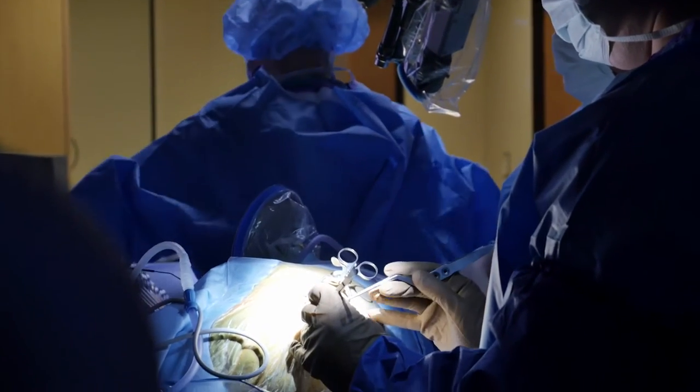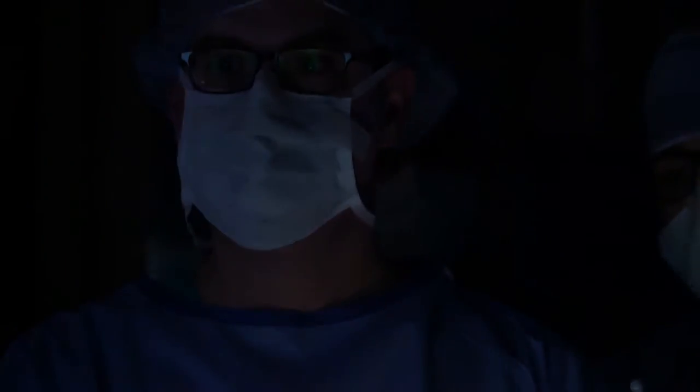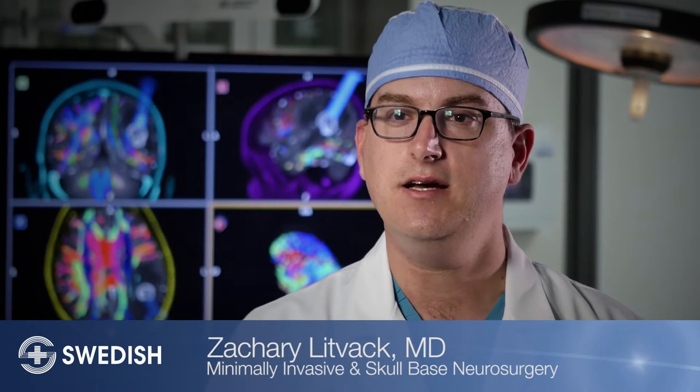One of the biggest challenges that we face when operating on brain tumors is reaching the tumors that are deep within the brain. I'm Zach Litvak, director of skull base and minimally invasive neurosurgery here at Swedish Neuroscience Institute in Seattle, Washington.